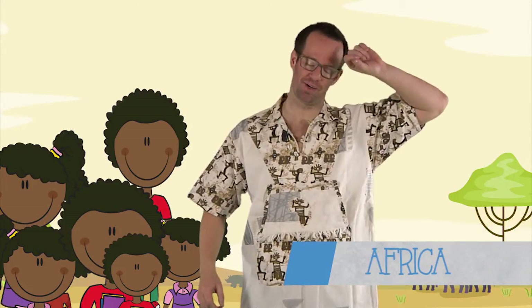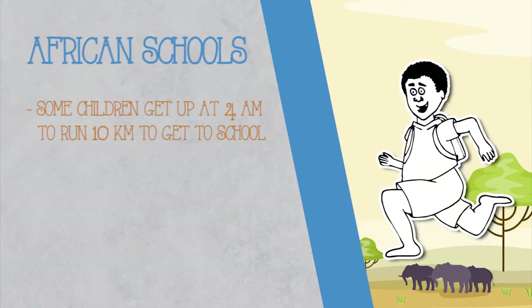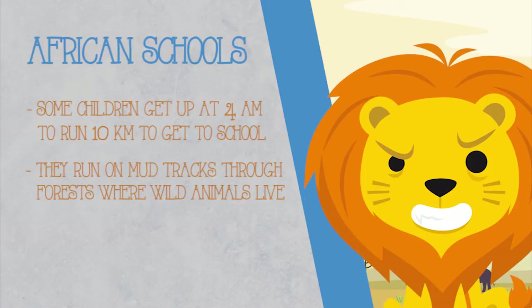Welcome to Africa. Wow, it's hot here. African children sometimes have to run long distances to get to rural schools. Some children get up at 4am to run 10km to get to school. They run on mud tracks through forests where wild animals live. It can be very dangerous.